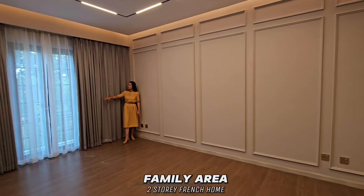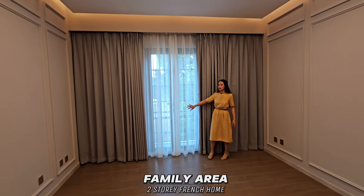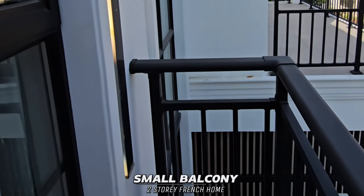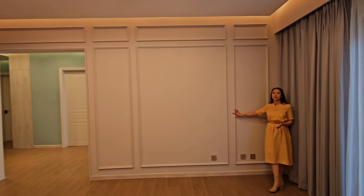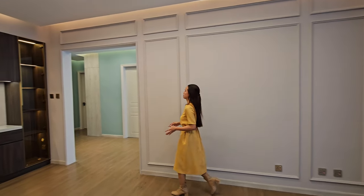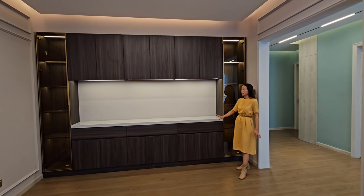On the back, we have a door access going to your small balcony. After viewing the small balcony, we have the space for your television, and we have built-in shelves, cabinets, and drawers.